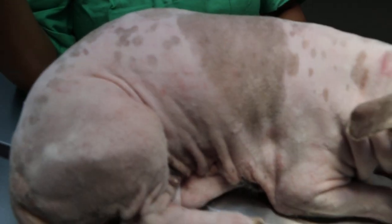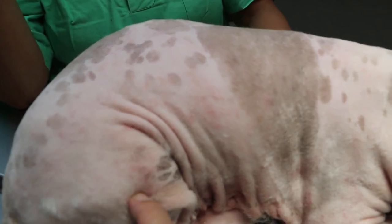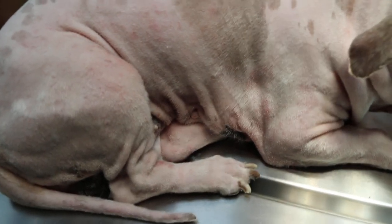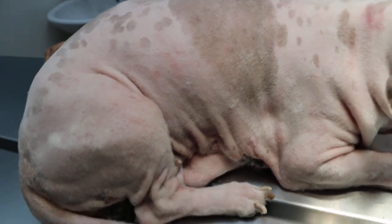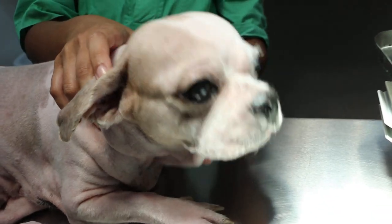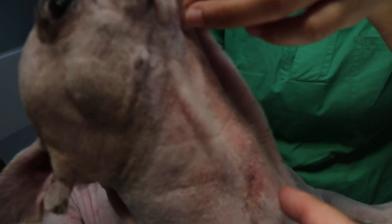There might be some infection from the groomer — bacteria or fungus — but not much. The main thing is the lower part. I advise the owner to either use an e-collar or to avoid the grass. The neck area doesn't bite — it's due to scratching for a long time.